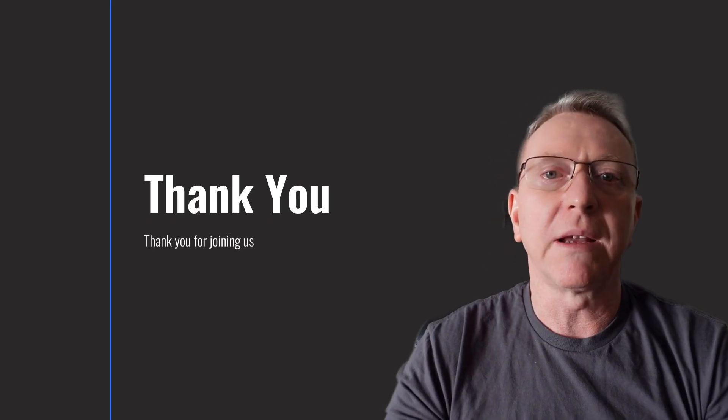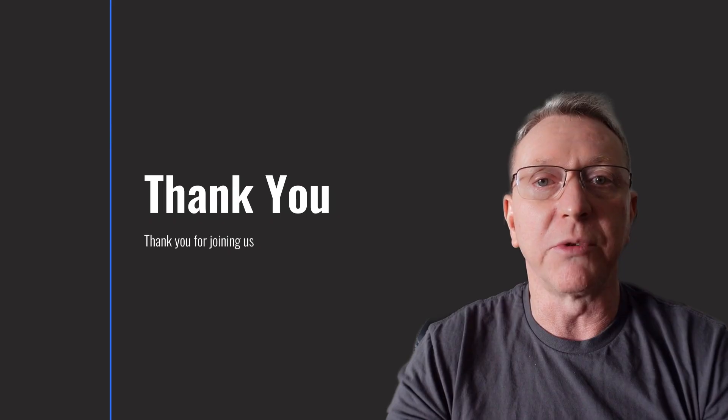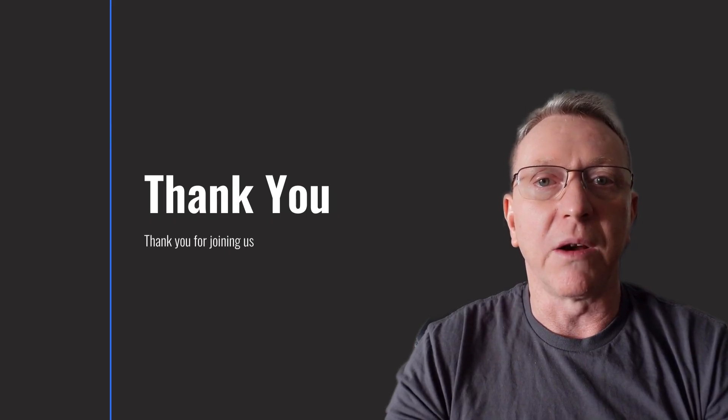We encourage your feedback in the comments. Enjoy the last months with Bookworm as we wrap up this presentation. Thank you for joining us on this journey through the latest Raspberry Pi OS updates.